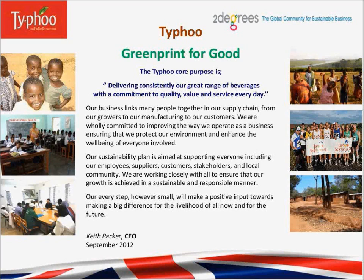Our every step, however small, will make a positive input towards making a big difference for the livelihood of all now and for the future. Keith Packer, CEO, September 2012.